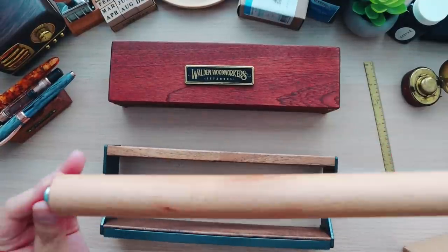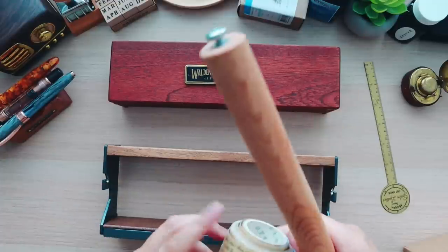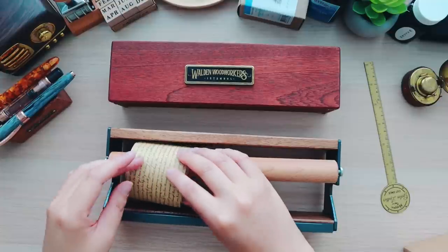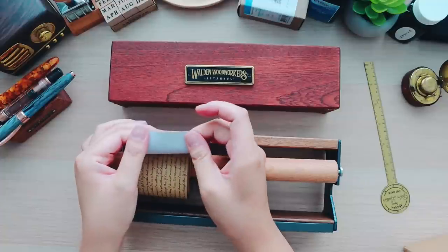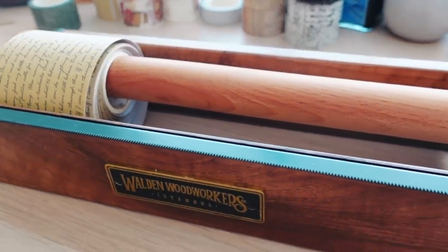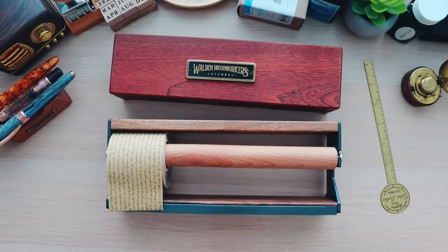It also has nice feet on the bottom to keep it from scratching your desk. I'm so excited — I hope my washi tapes actually fit. Let me put one on here so you can see what it's supposed to look like. It's just so pretty. That pretty much wraps up the desk accessories; we're now moving on to some of the paper products and then finally the leather products.